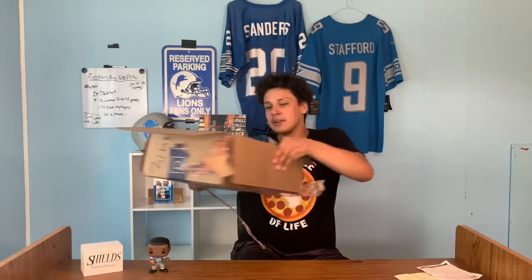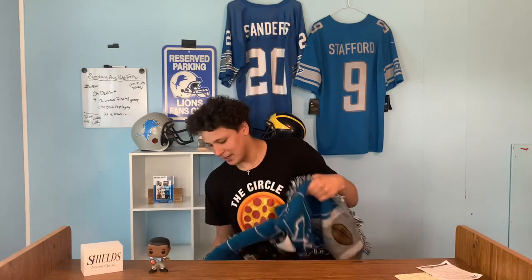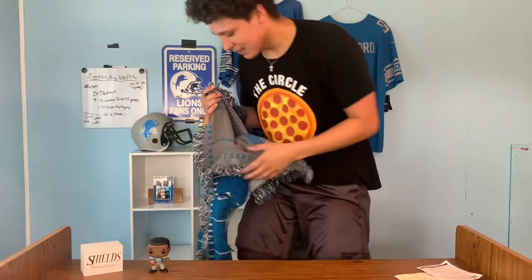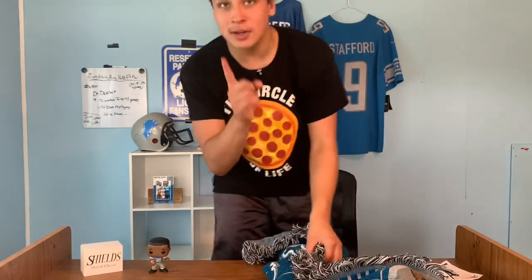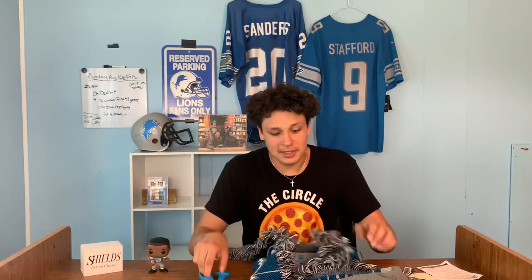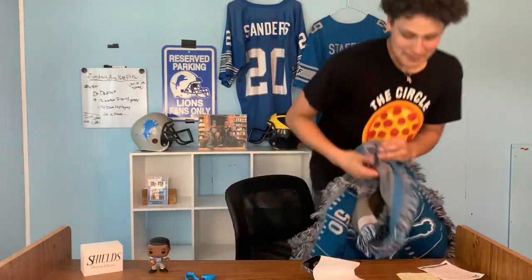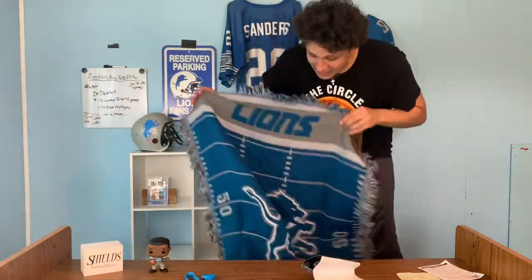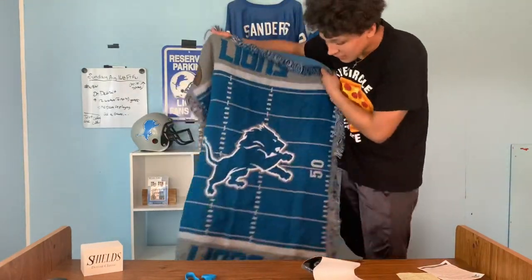Let me close this back up so I don't sneak peek at what else is in here. It's kind of still packaged up — what in the world! It kind of looks like a rug to be honest. Let me go get scissors so I don't cut the blanket. Oh my gosh, this is so cool. Wow, look at that — that is sick! I don't even know where we're gonna put that, but I'm just excited.